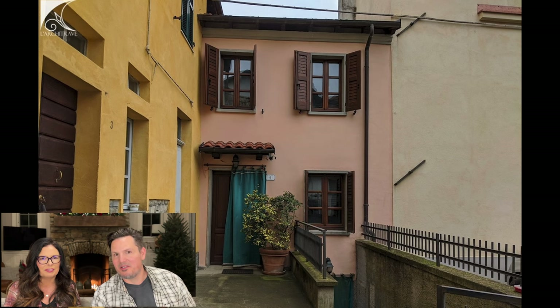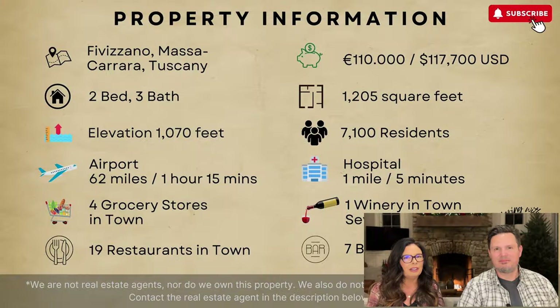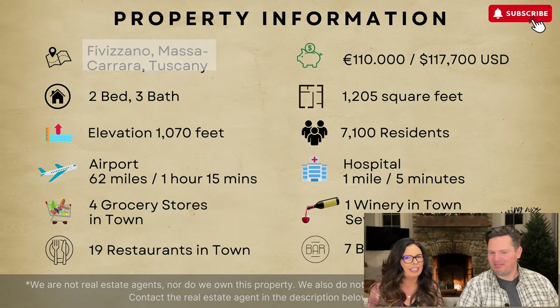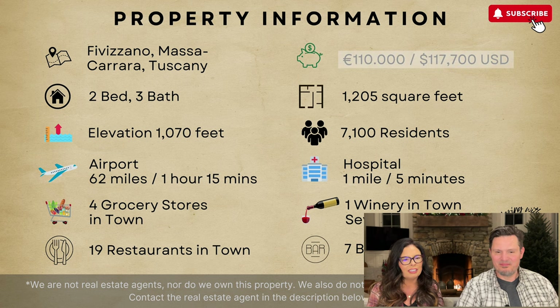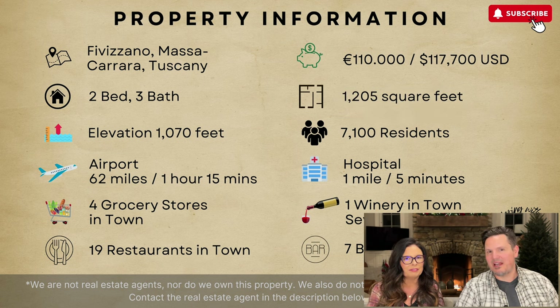Okay, here is the cutest cottage in Tuscany that maybe you've ever seen. Let's get into it. We are in Fivisano in Tuscany. $117,000, two-bedroom, three-bathroom, and just over 1,200 square feet. Let's see where it's at.